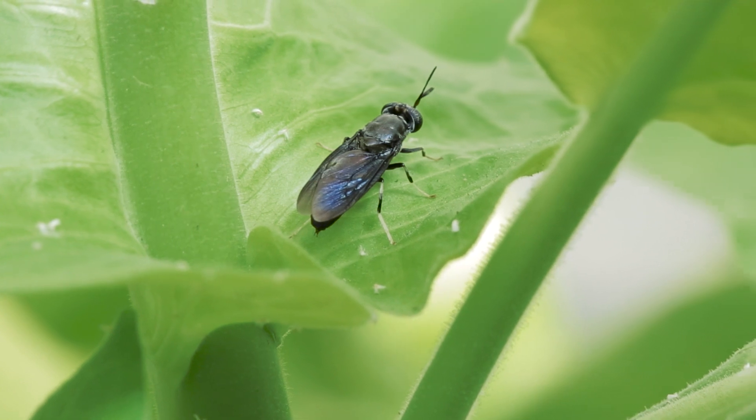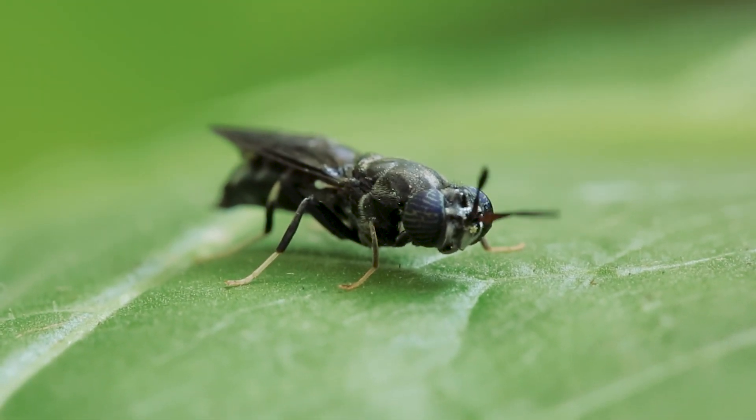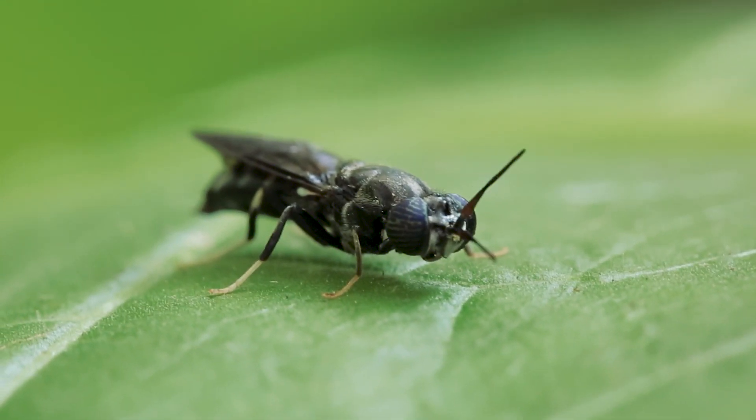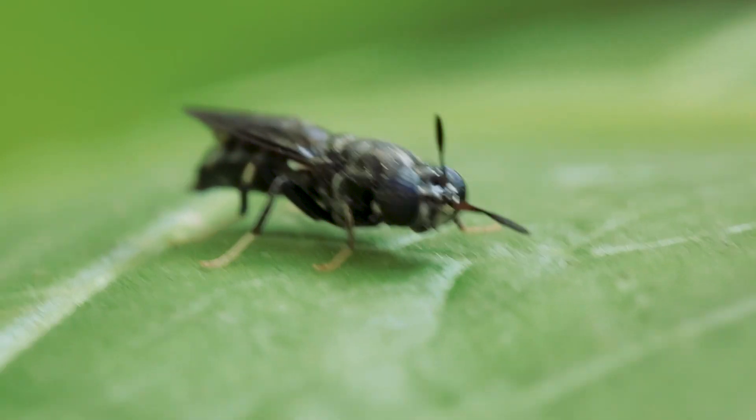The black soldier fly originally comes from South America. Adults hatch from pupae after 8 to 9 days. The flies have practically no negative characteristics — they don't transmit diseases and aren't a nuisance. They don't eat crops or cause any damage, and they're not an invasive species. The fly's larval stage also has a very broad enzymatic spectrum, so it can convert a very wide range of substrates.